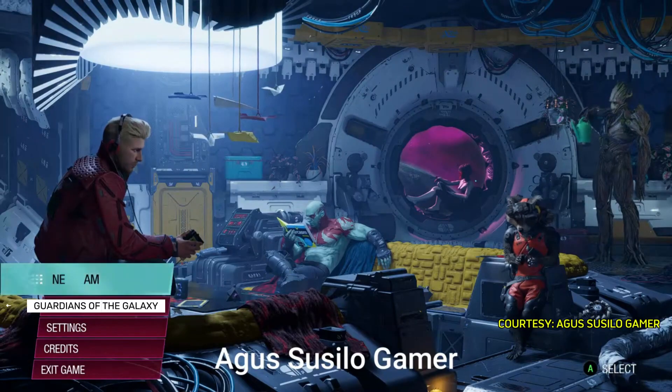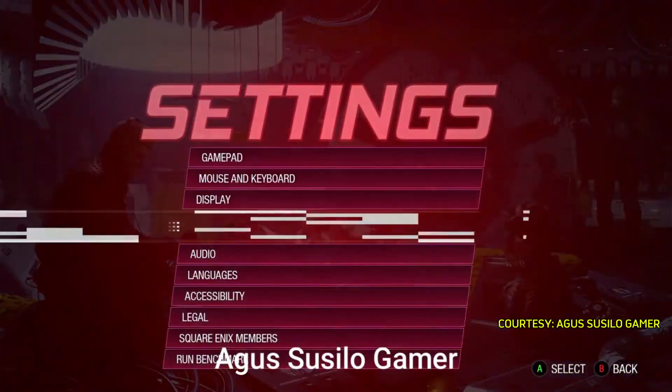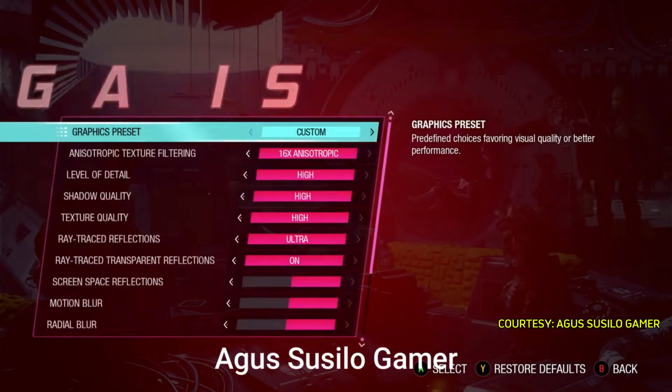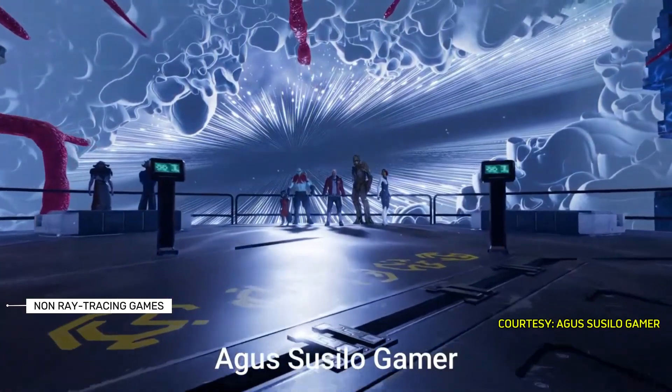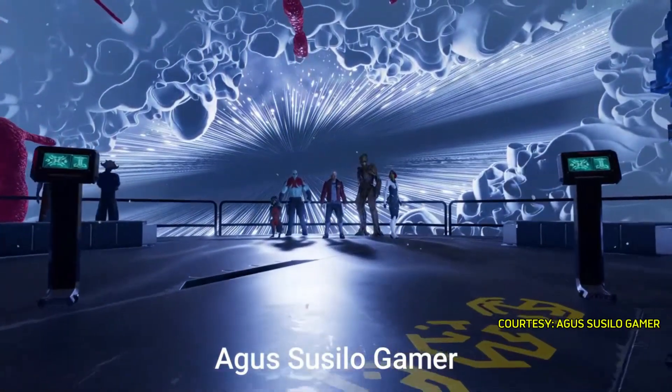In Guardians of the Galaxy, NVIDIA cards led, but the RTX 4060 is only slightly faster overall and slower at 4K, resulting in a tie. In non-ray tracing games, AMD's GPUs became more competitive.